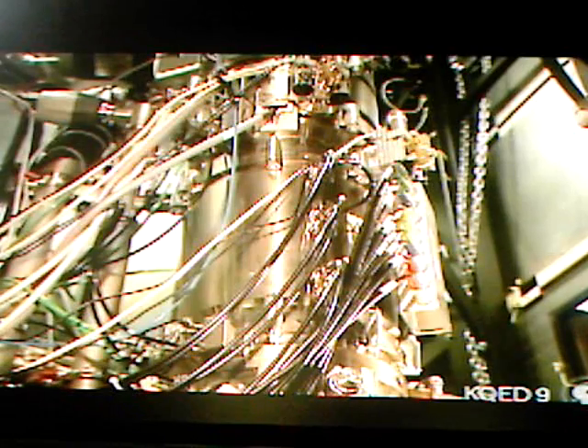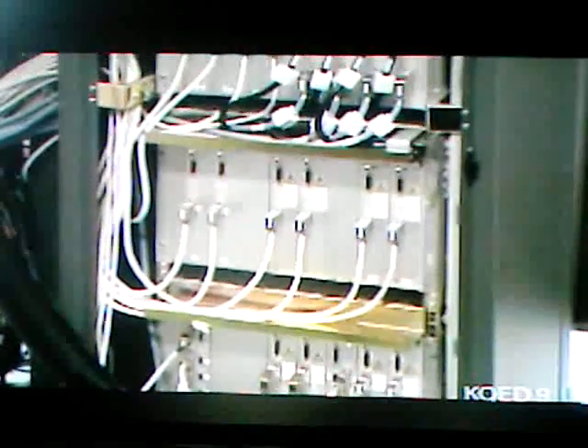An electron microscope corrects spherical aberration by using magnetic fields to bend the electron beams, and that requires a very stable electrical current. In this rack, we have the power supplies for the correctors — each one is a very high stability, very modern electronic system. Overcoming spherical aberration is what has made the Berkeley microscope's incredible atomic resolution possible. The device is called the TEAM microscope, which stands for Transmission Electron Aberration Corrected Microscope.